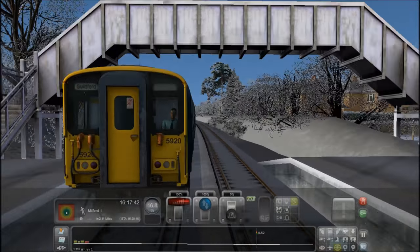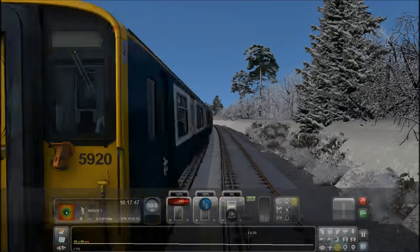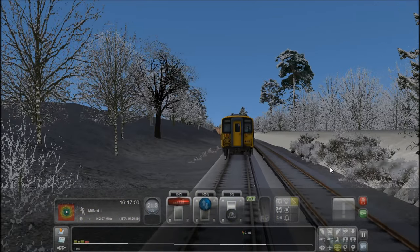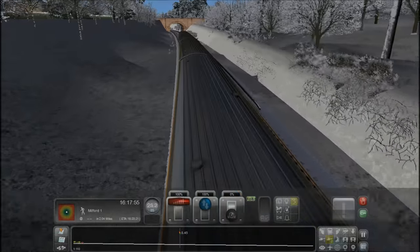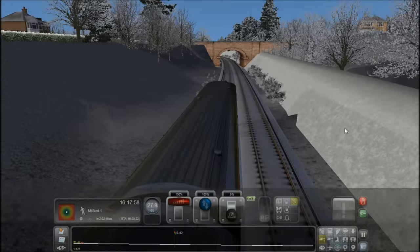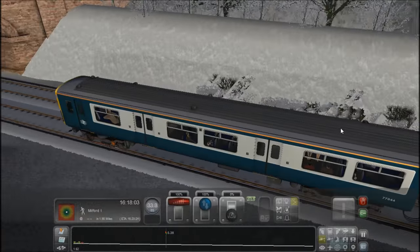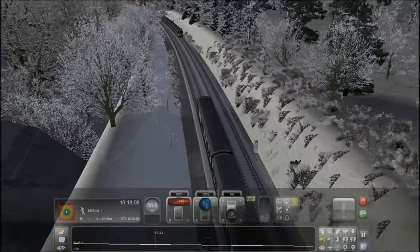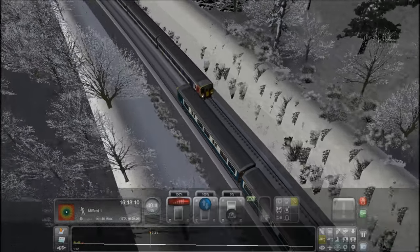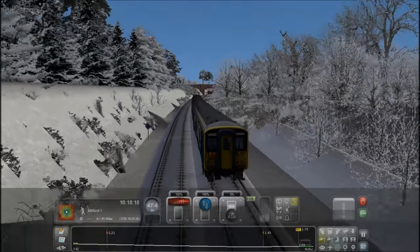One thing I've noticed about this game — this number here, 5920, is short for 455920. That's the number on the rear carriage, but on the front carriage it's 5916. That would not actually happen in real life. If one unit gets one number — that always peeves me.